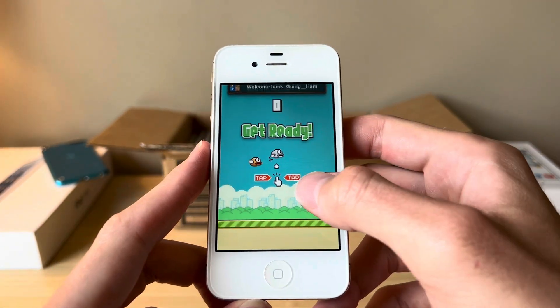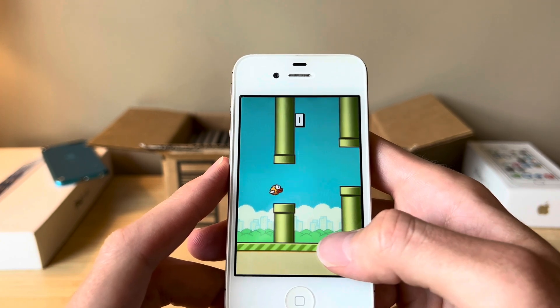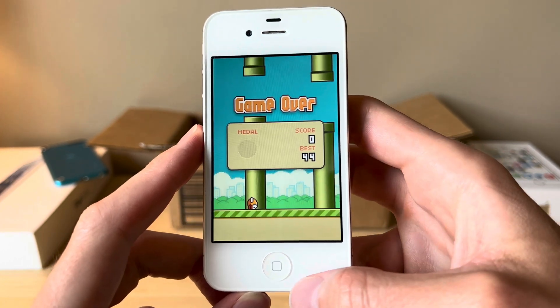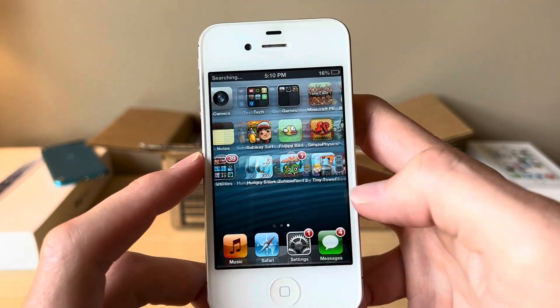How about a game of Flappy Birds? Alright, not bad. If you've ever played this, you know how frustrating it is. My high score there was 44.